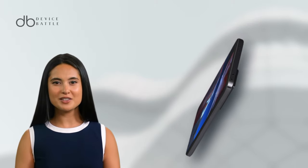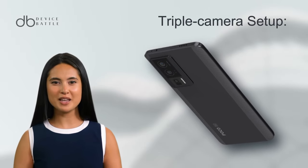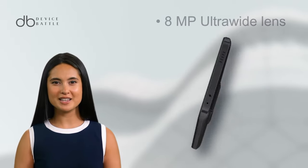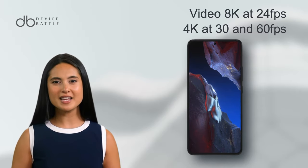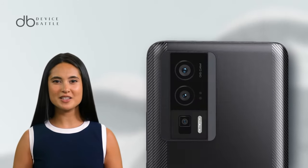Photography enthusiasts will appreciate the POCO F5 Pro's triple camera setup: a 64 MP primary sensor, an 8 MP ultra-wide lens, and a 2 MP macro lens. Video recording capabilities include 8K at 24 fps and 4K at both 30 and 60 fps. Its front camera is a 16 MP sensor for those crisp selfies.